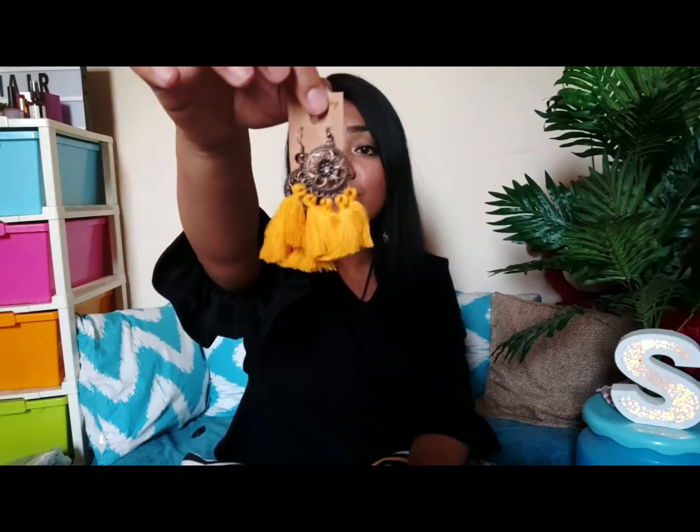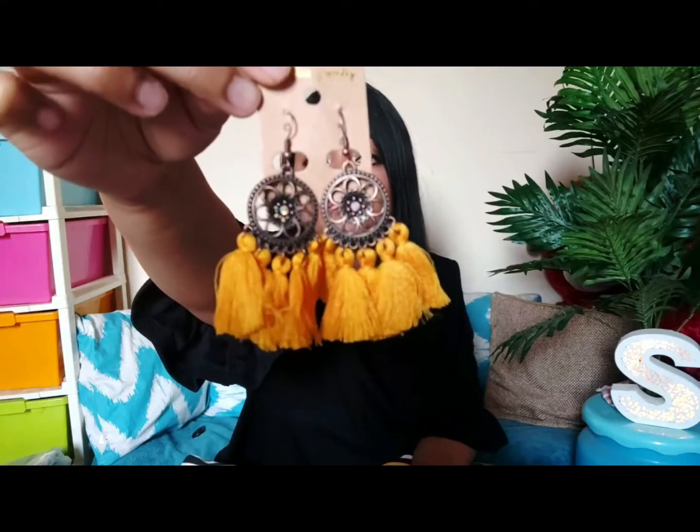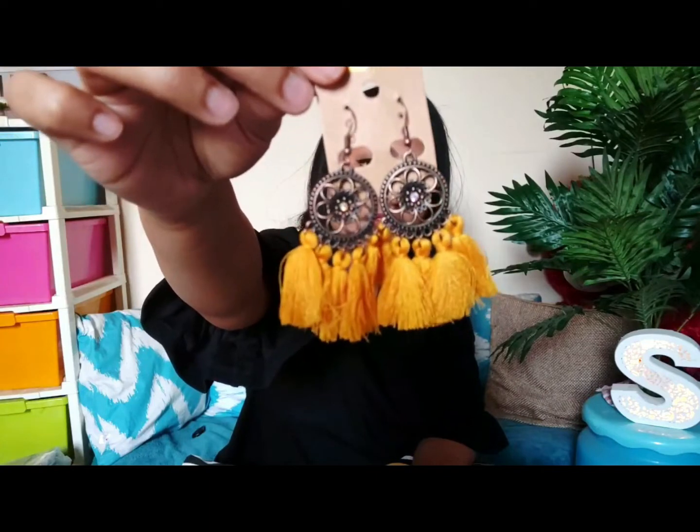The last jewelry piece is also tassel earrings — yellow ones, just for a pop of color. Even better quality than the black pair. You can wear these with any outfit, Indian or Western — they give a very bohemian look. They even include a stopper on the back, which is a really nice touch. The quality is really, really good.